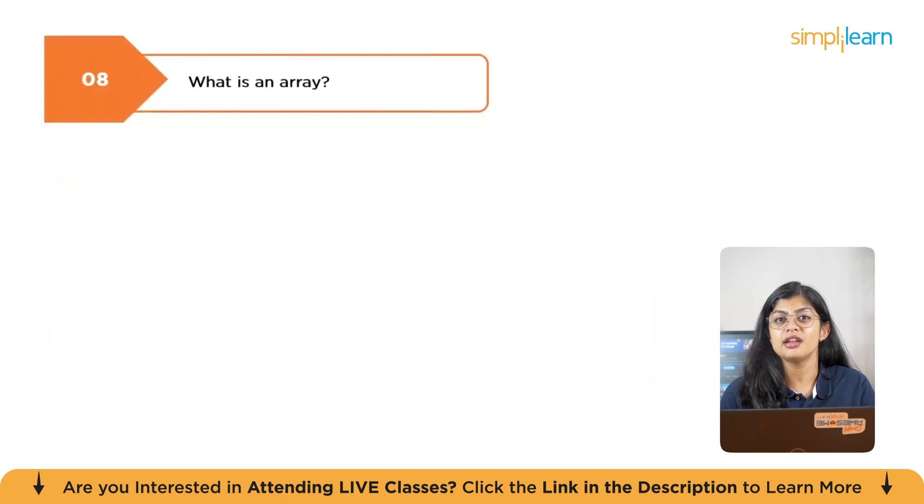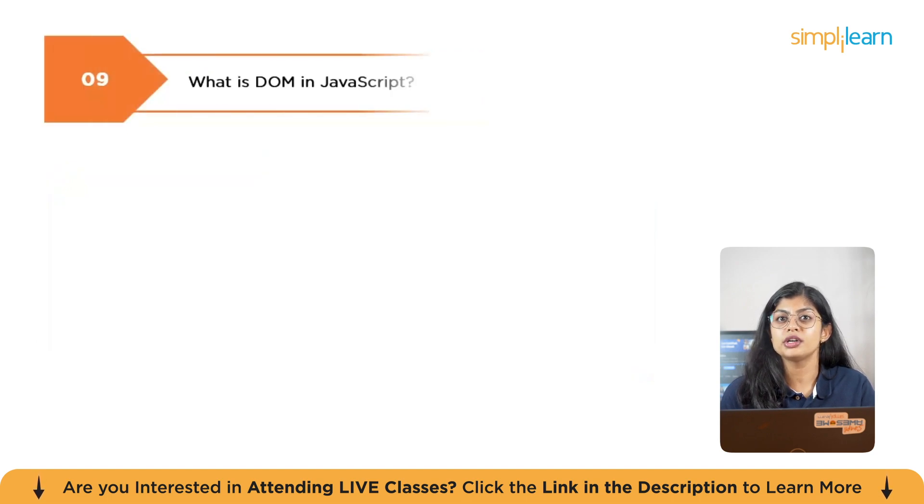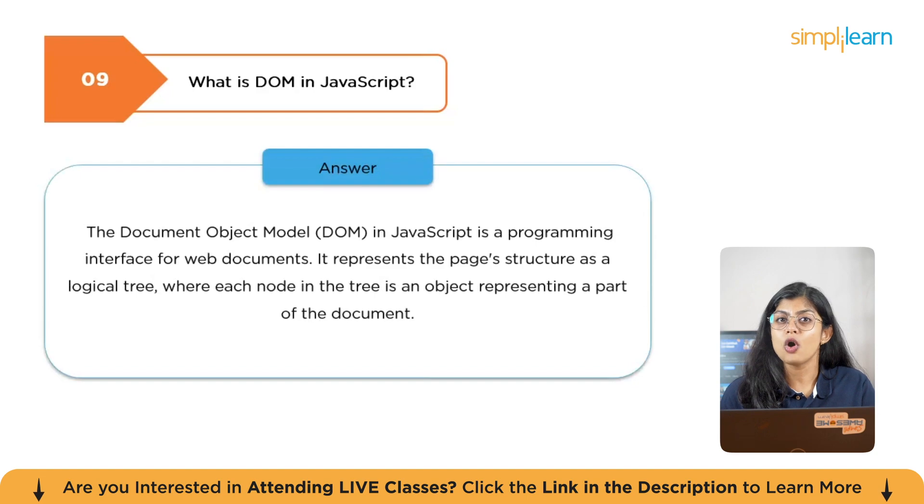The next question is: what is an array? In JavaScript, an array is an ordered collection of values, also known as elements. Arrays are fundamental data structures used to store and manage multiple pieces of data efficiently — for example, a dataset of one, two, three stored in an array called arr. The next question is: what is the DOM in JavaScript? The Document Object Model is a programming interface for web documents. It represents the page structure as a logical tree where each node is an object representing part of the document, such as elements, attributes, or text. This allows JavaScript to interact with and manipulate the content, structure, and style of a web page after it has loaded in the browser.